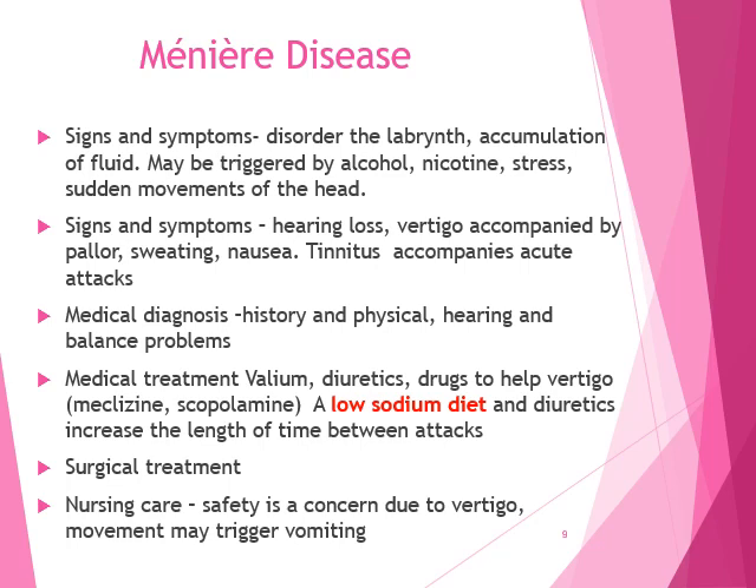Things that have been found to trigger attacks include alcohol, nicotine, stress, and certain stimuli such as bright lights or sudden movements of the head. Signs and symptoms include acute attacks that occur at intervals and can last for hours to days. During these attacks: hearing loss, vertigo accompanied by pallor and sweating, nausea, and tinnitus — ringing of the ears — which accompanies acute attacks.